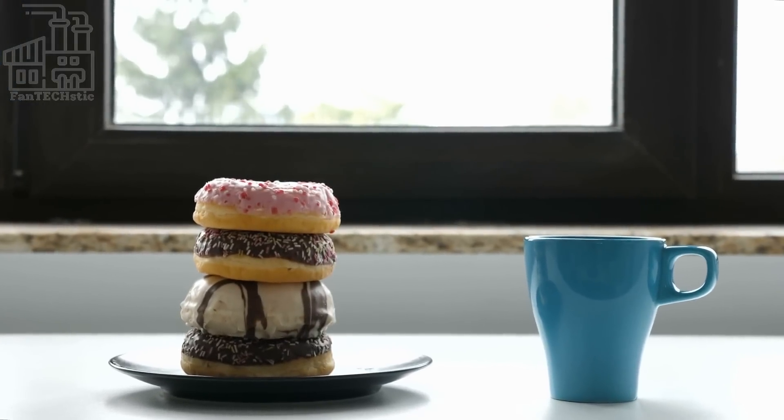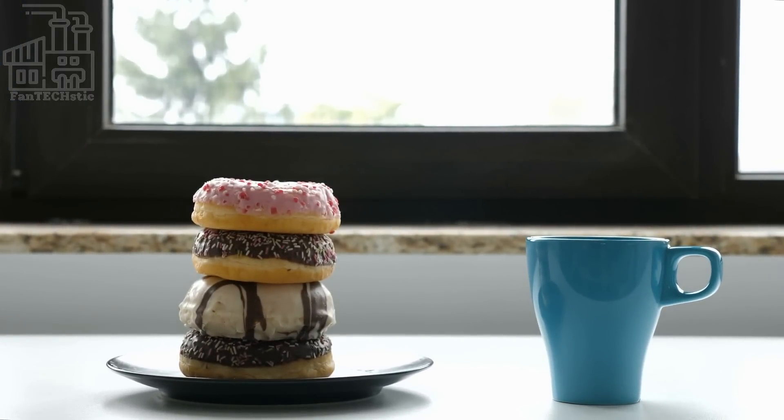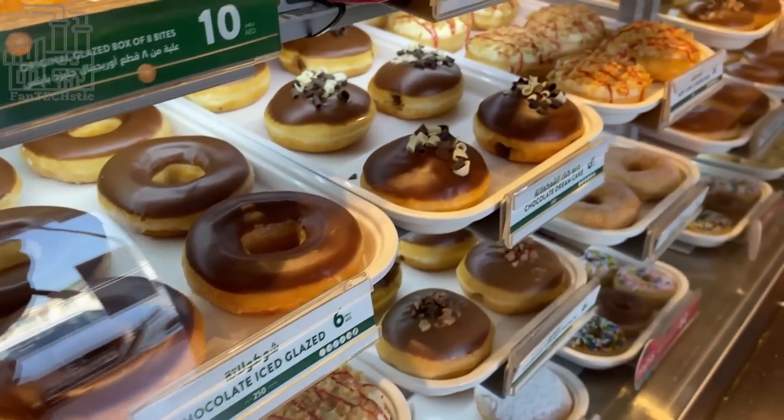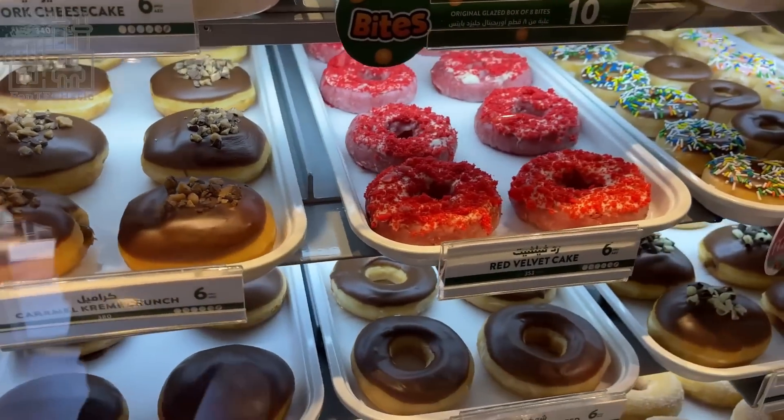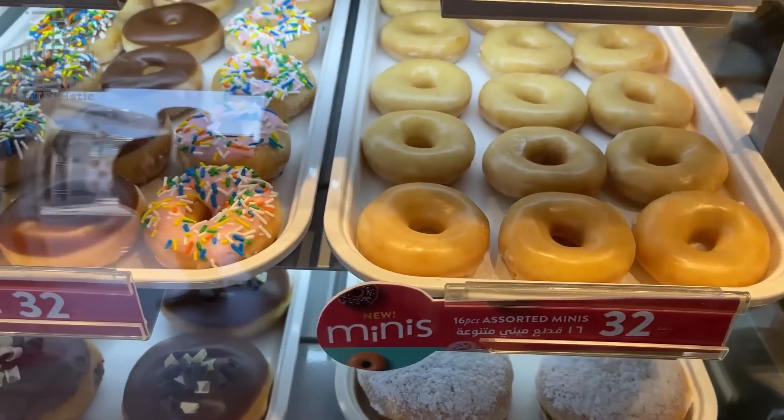There are many things to love about these donuts, one of them being the creamy glaze that just melts in your mouth after each bite. Krispy Kremes have a unique taste compared to others, even the homemade ones.